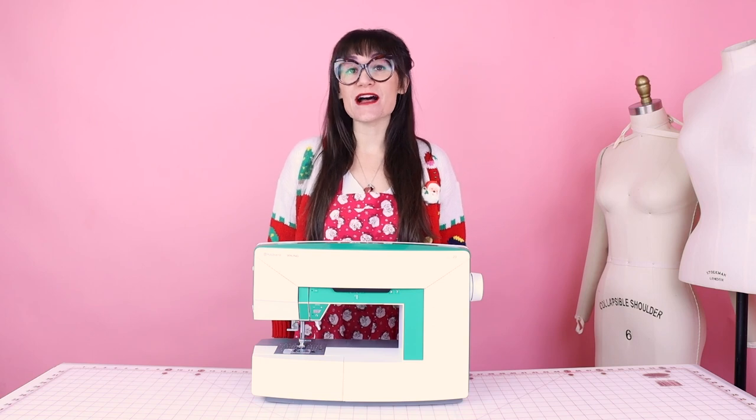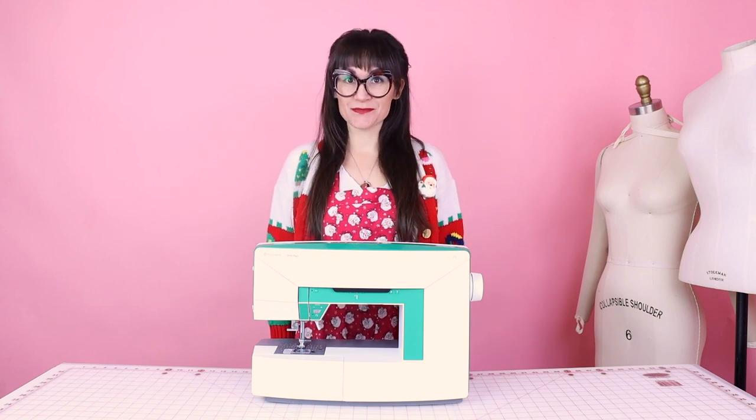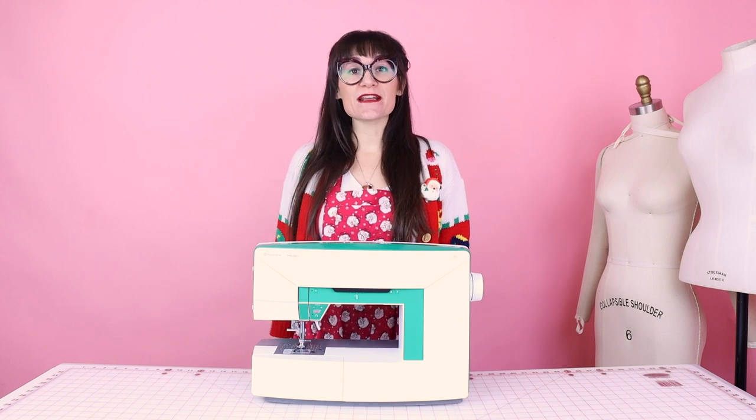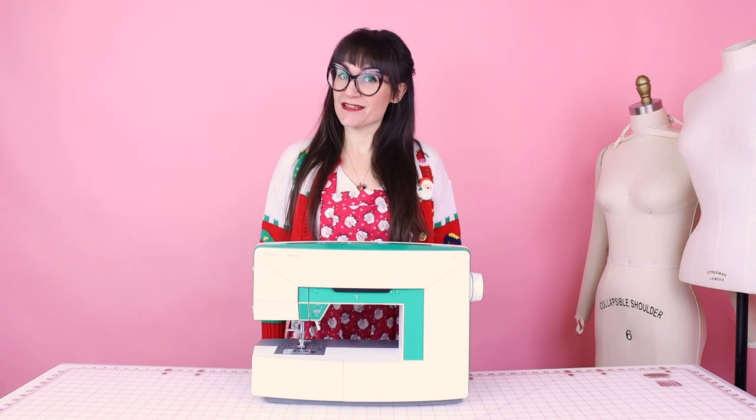I cannot wait to read your post on what inspires you to sew. It is super easy to enter, and how amazing would it be to win a new sewing machine for Christmas — or you can even give it as a gift. All of the details are down below in the description for how to enter.